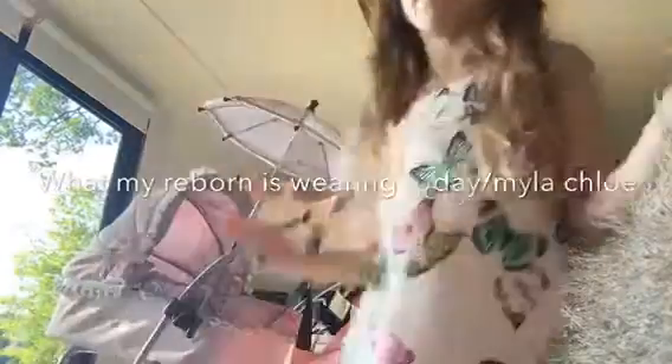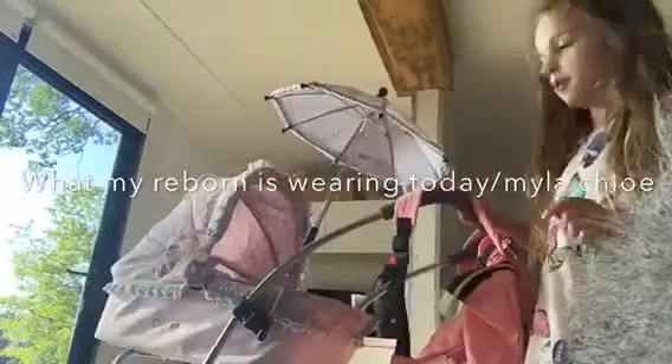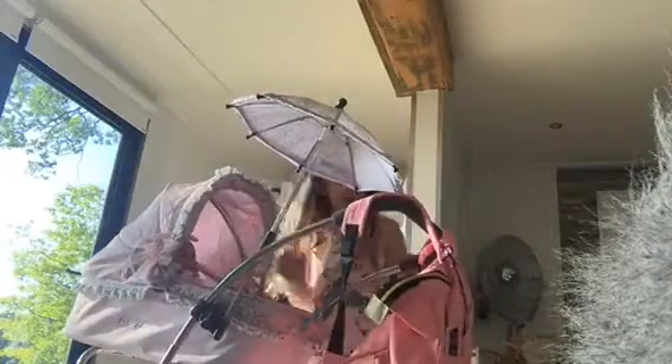Hi guys, it's Myla here and I am with Savannah and she is in her buggy. Today I'm going to show you what cute clothes she is wearing, so let's get started. I'm just getting her out of the buggy.